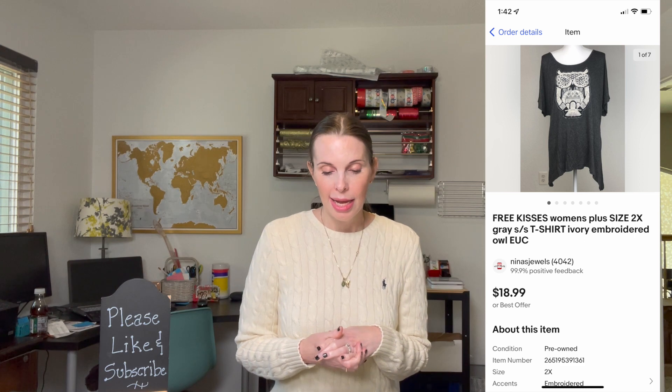Next up was a women's plus size t-shirt with an owl on the front, brand Free Kisses — a really cute shirt. I picked it up based on style rather than brand. It sold for $14.18 and we had paid $1 at a garage sale.